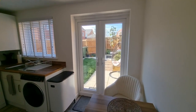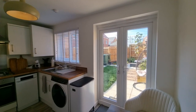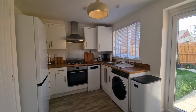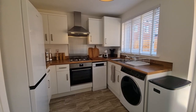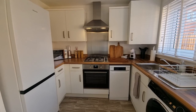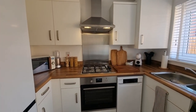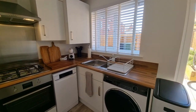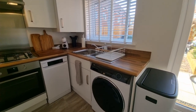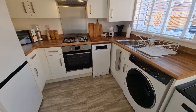There are UPVC French doors that open out to the rear garden — I'll show you the rear garden at the end of the video. The kitchen has more than 50 kitchen units, an integral electric oven with gas hob and extractor hood over, a stainless steel one-and-a-half bowl sink unit with mixer tap and drainer, and space and plumbing for a washing machine and a slimline dishwasher.